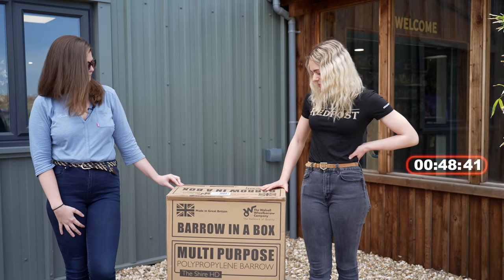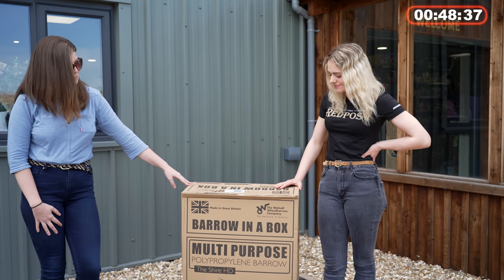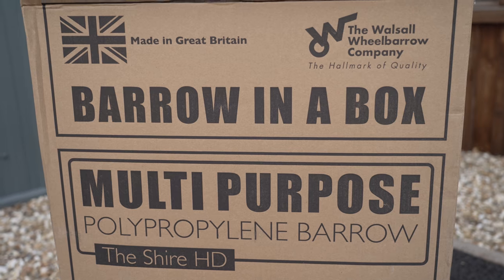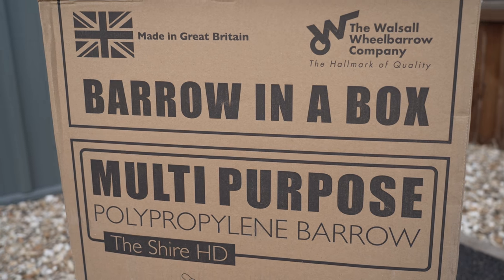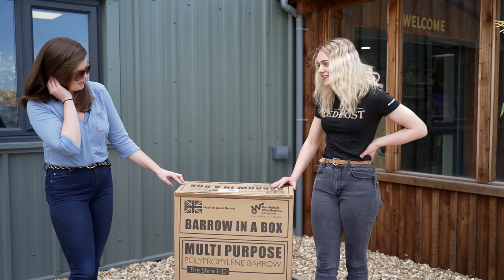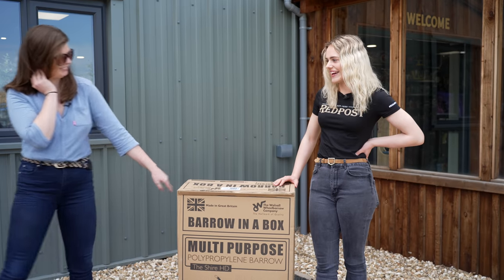Alright Storm, we have this big box here — what's my next challenge? Well Esme, we've got one final challenge for you, but before you can do that, we need you to build this wheelbarrow that comes in a box. I hope you've been practicing your DIY! I've done a bit of DIY recently on the channel, but I can't say I've ever built a wheelbarrow before. Everything that you need is in this box — we'll leave you to it. Good luck!